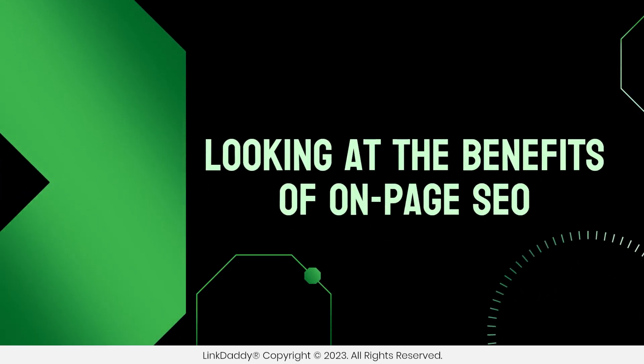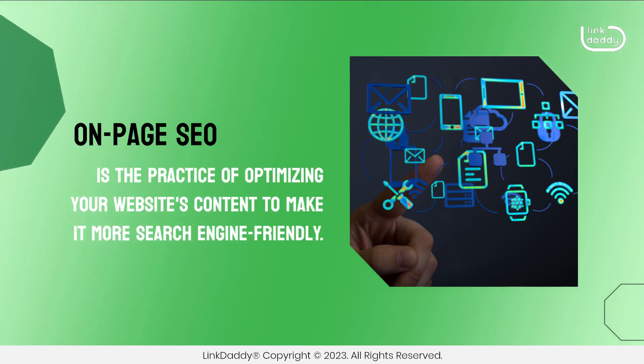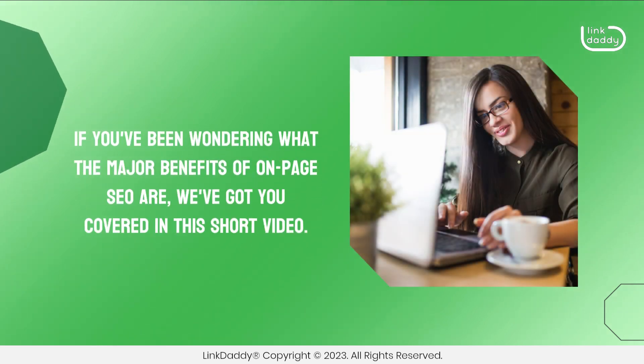Looking at the benefits of On-Page SEO. On-Page SEO is the practice of optimizing your website's content to make it more search engine friendly. If you've been wondering what the major benefits of On-Page SEO are, we've got you covered in this short video.